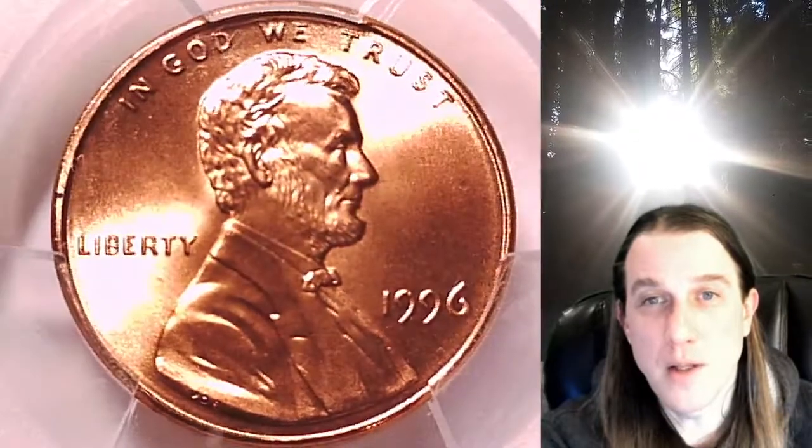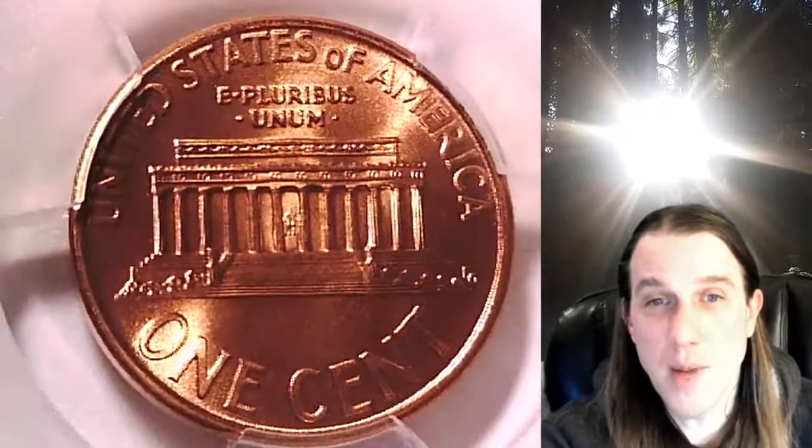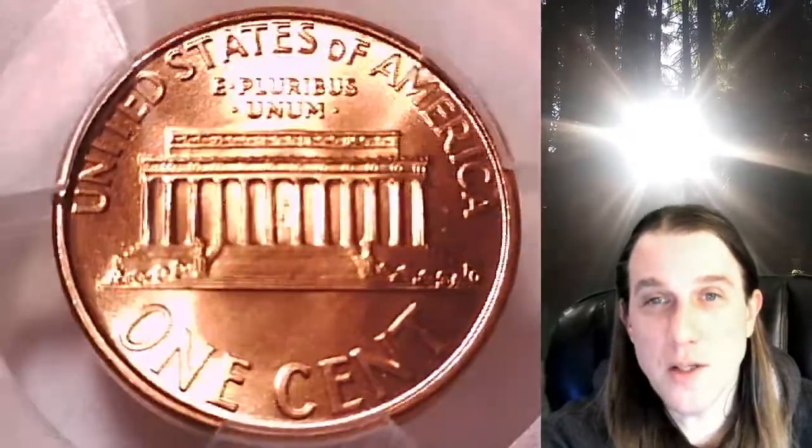You can find it by following the link in the description below the video. It'll take you to this exact coin on eBay. Once there, you can also find over 4,000 PCGS graded coins for sale.